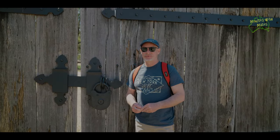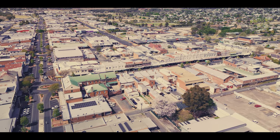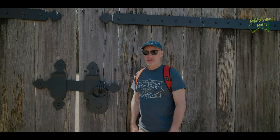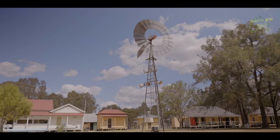G'day, in this episode of Minutes with Mates we've come in via the south side of Inverell. Just as you come in you'll find the Pioneer Village, so we're just going to go for a step back in time and see what's in the Pioneer Village.